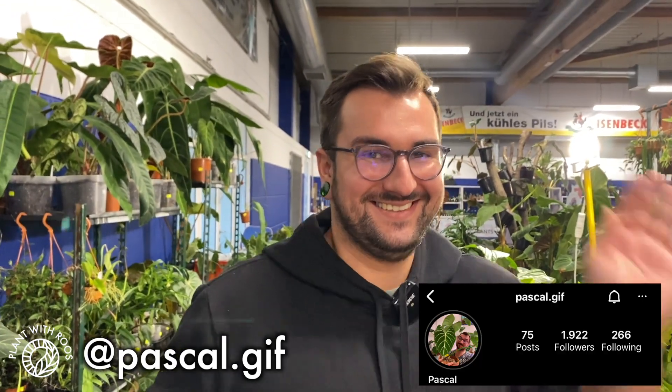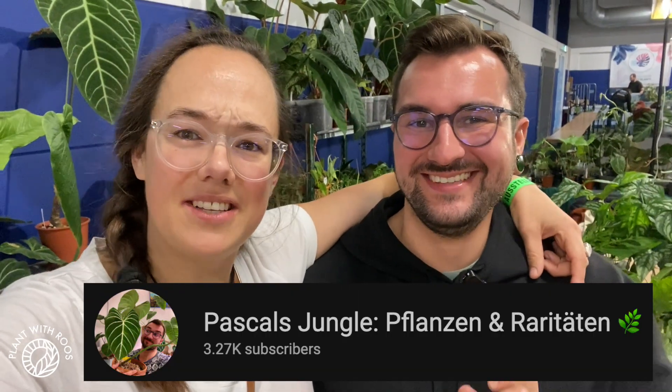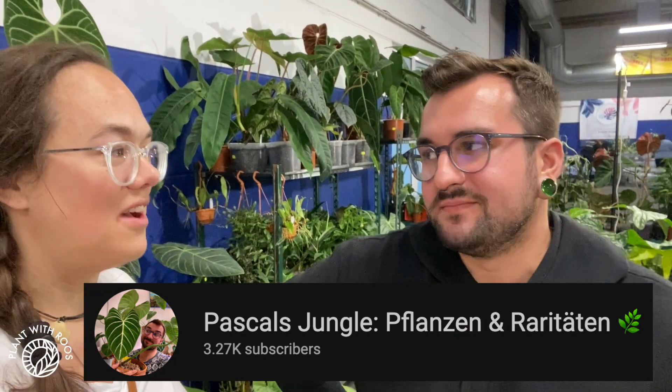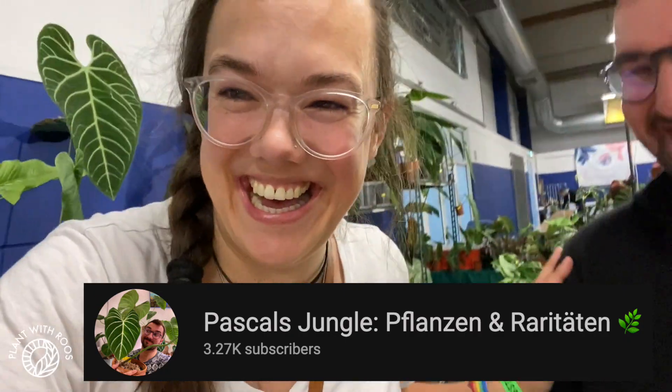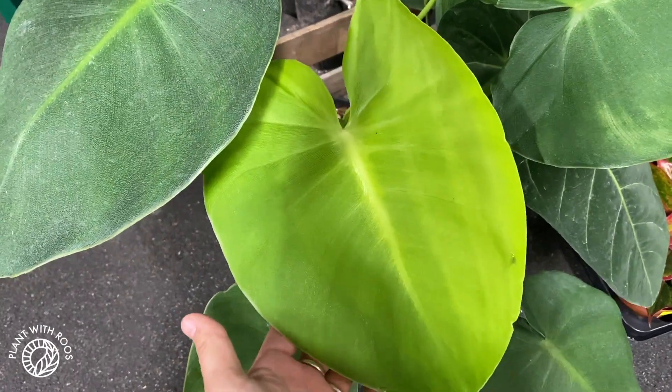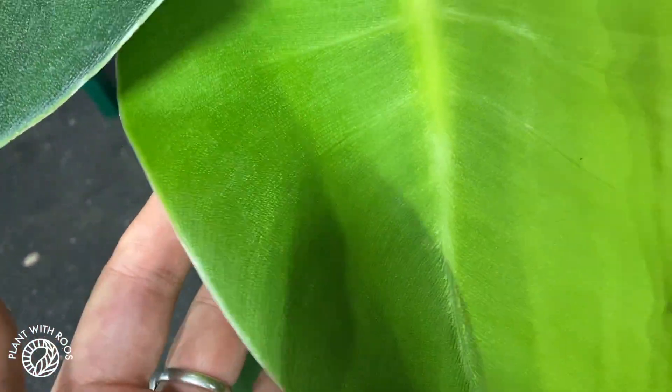Hello! This is Pascal, he is a German YouTuber and also my patron, and we're finally meeting in person! Check out his channel, I will link it below. What is it called? Pascal's Jungle. Okay, I'm not that creative — I will link it below. And also I'm finding more cool plants — this is Philodendron rugosum, I think, with the pigskin leaves.